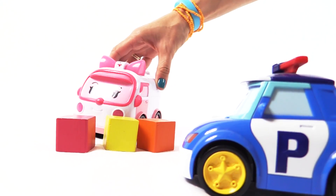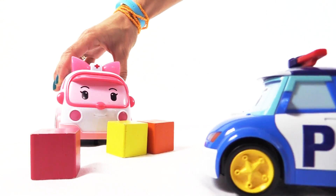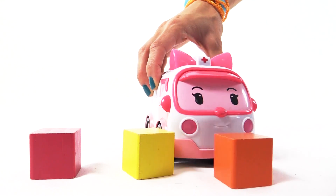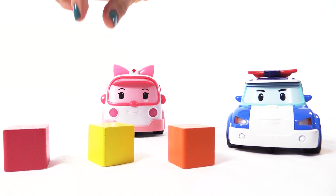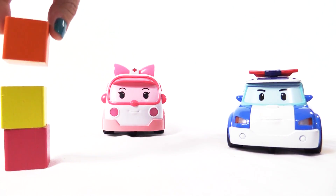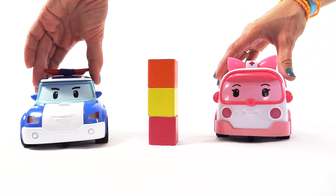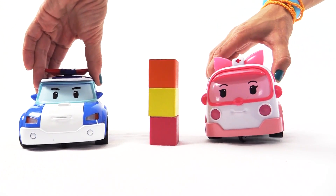Look, here are three cubes — one, two, three! Super, let's build a tower from these cubes. Great! Now I think we've learned our 3D shapes. Yes, now we are architects! Let's go and play and build something else.